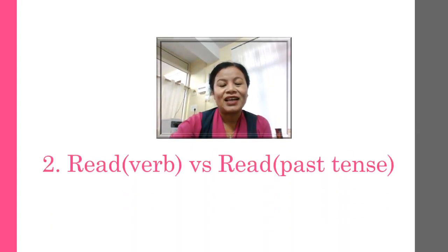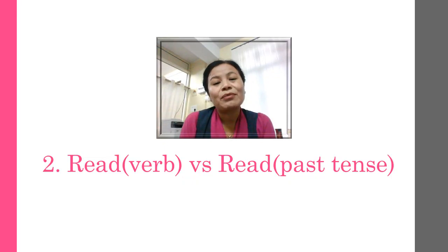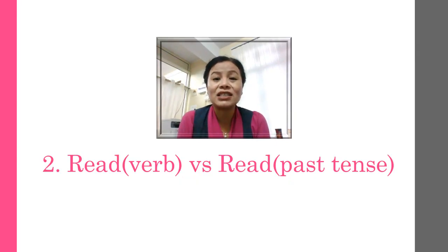The next word — again, you have two uses of the same word in different contexts: one as a verb and another as the past tense. When it's a verb: 'please read this book' — 'read'. But in the past tense: 'I have read this storybook yesterday' — the pronunciation changes. The spelling remains the same but the pronunciation is different: 'read' is the past tense.